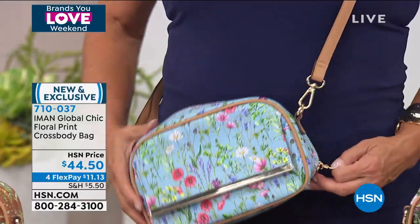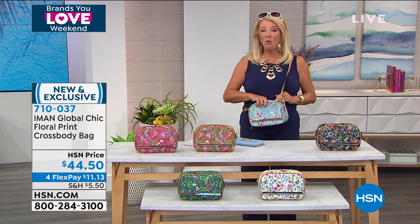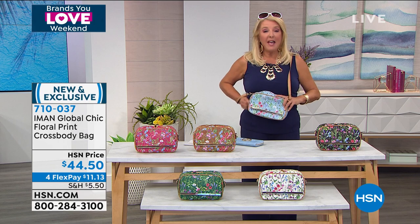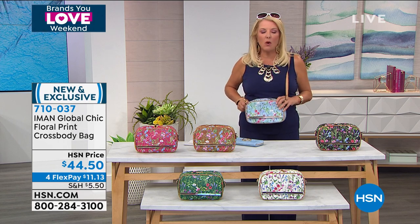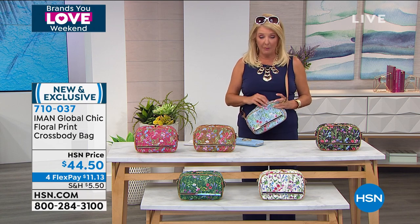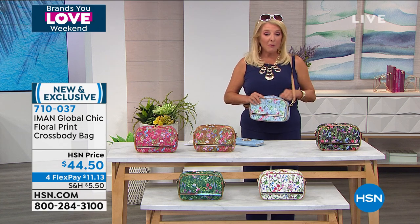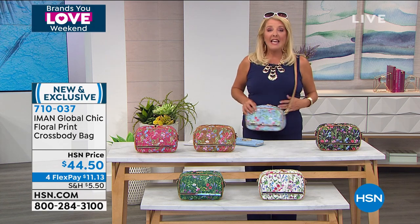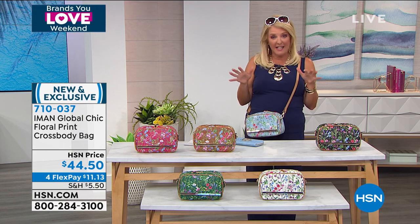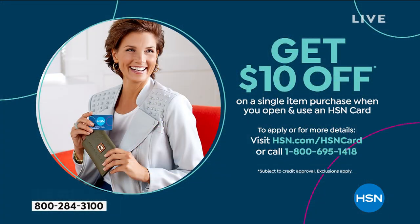Rochelle was talking about loving her clothing. We do have a little more than an hour of Iman's clothing and fashions coming up. We have a jumpsuit I love, a maxi dress with a turban included, and the two-pack of Palazzo pants I'm wearing — on sale for the first time at an incredible price. Not just a good sale, but a really, really big savings. Stick around.